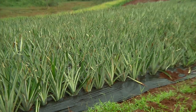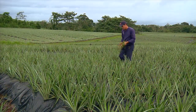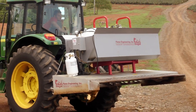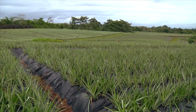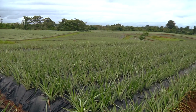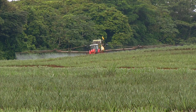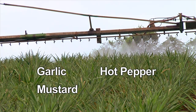At the end of the growing cycle, the plastic is removed and recycled. The few weeds that do occur are removed by hand or by flame using a specialized weed desiccation tool. The plants are also protected from harmful insects and disease through organic methods. Instead of artificial pesticides, the pineapple fields are sprayed with solutions made from natural pest repellents such as garlic, hot pepper, mustard, and limonene oil.